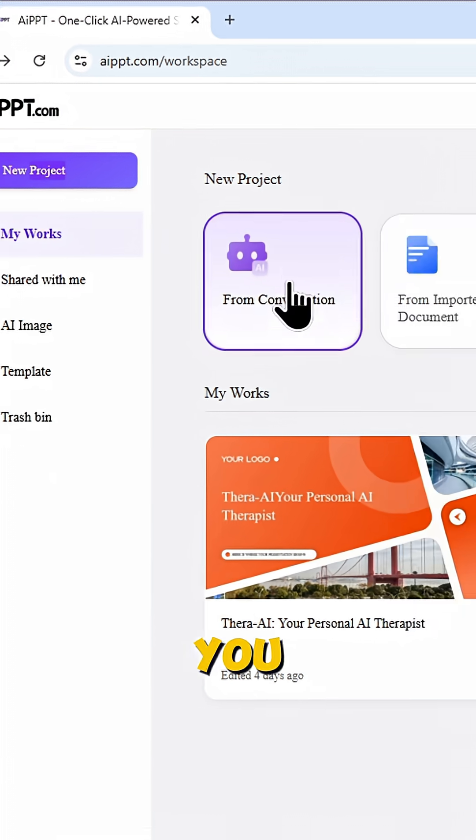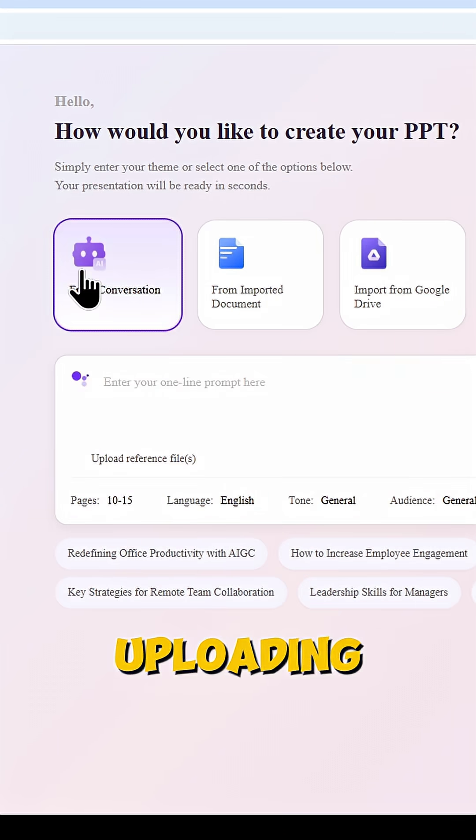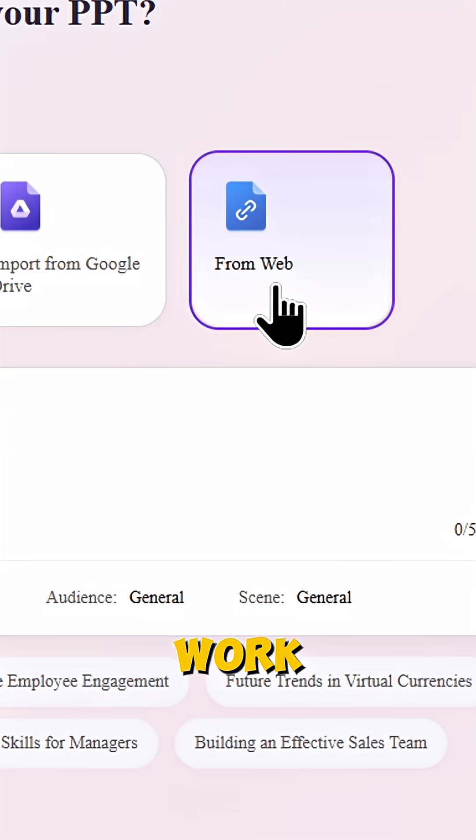Head over to AIPPT where you can create amazing presentations by typing a prompt or just uploading a file. Word files, Google Drive, even links — they all work.